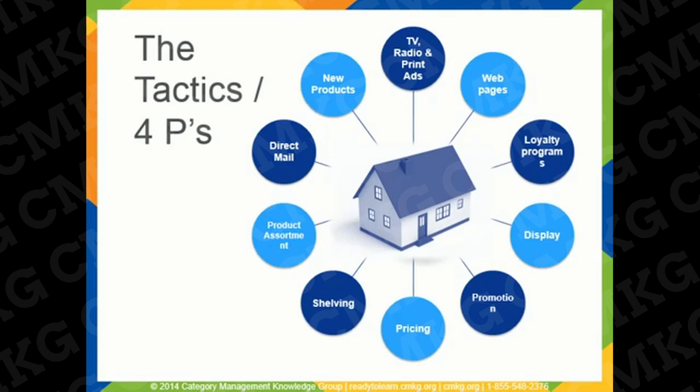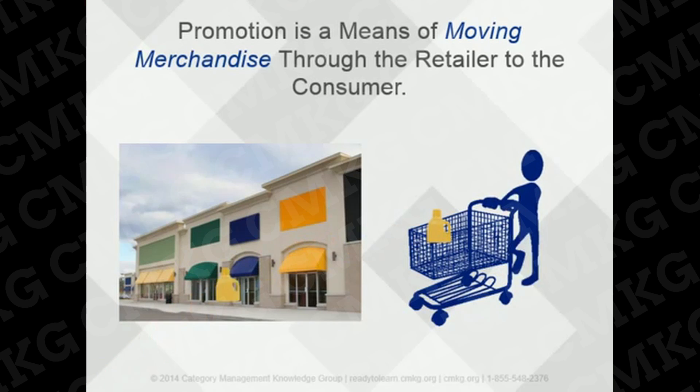Let's start by understanding how promotion fits into the consumer's purchase decision. Promotion is a key driver of incremental sales and a point of differentiation for retailers. Promotional events are executed by retailers and vendors to influence consumer demand, thereby driving sales and profit. Promotion is a means of moving merchandise through the retailer to the consumer, and can result in a lift in sales by more than two or three hundred percent in some categories.